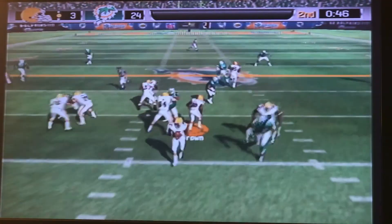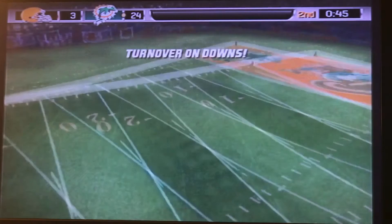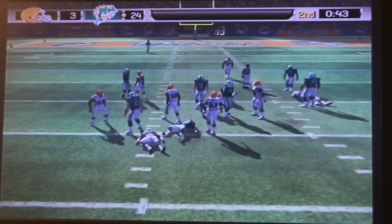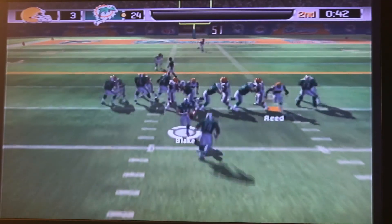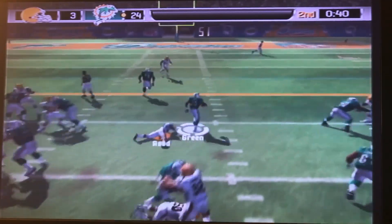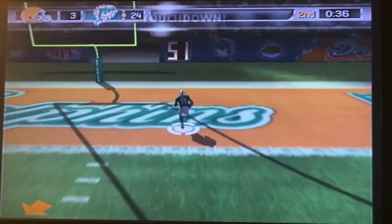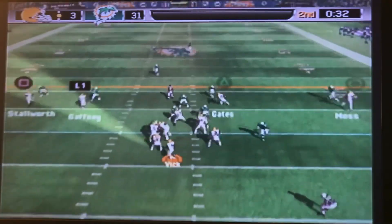Fourth down — we just need to get something going. No one blocks Raheem Brock, he comes off clean. First down, handoff — timeout by Miami. Second down, Amon Green — he breaks the tackle and makes Sean Taylor look silly, going to score another touchdown for the Dolphins. So they're up 31-3.